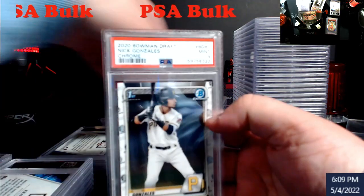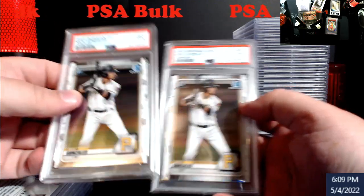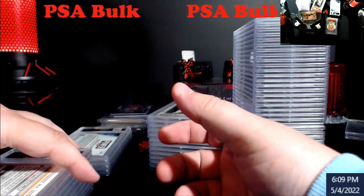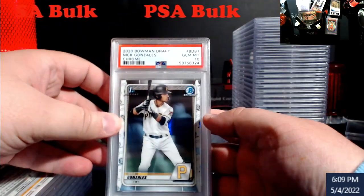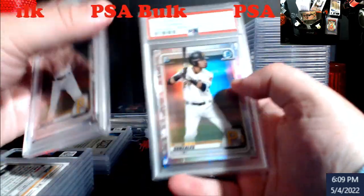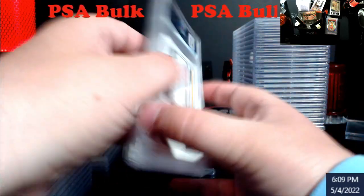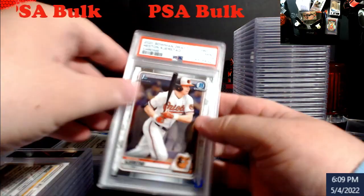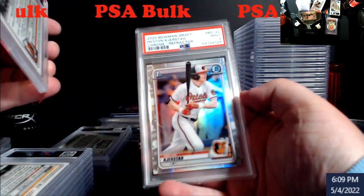Nick Gonzalez — there are two of these that are nined out for the first Bowman Chrome. I don't know the prices on a lot of this; I'm just putting them in stacks of where I want to be. Ten on the regular chrome, so 1-10, and both refractors are tens as well — good. A lot of Whatnot stuff for Saturday. Kersted chrome nine, Kersted refractor nine.